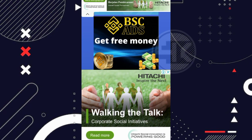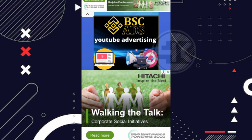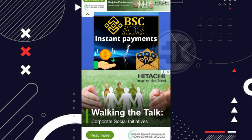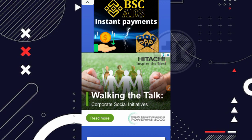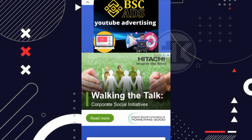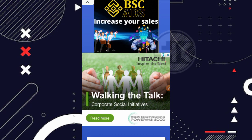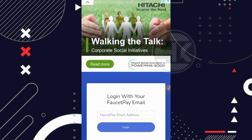Sebenarnya untuk website ini sudah pernah saya bahas atau review sekitar 2 minggu yang lalu. Disini saya akan mencoba mengupdate-nya kembali karena ada update terbaru mengenai reward dan juga coin-nya. Kalau kemarin website ini coinnya hanya Bitcoin saja, dan sekarang sudah ada sekitar 4 atau 5 coin yang bisa kita garap secara gratis. Saya akan cek apakah websitenya masih legit atau tidak.